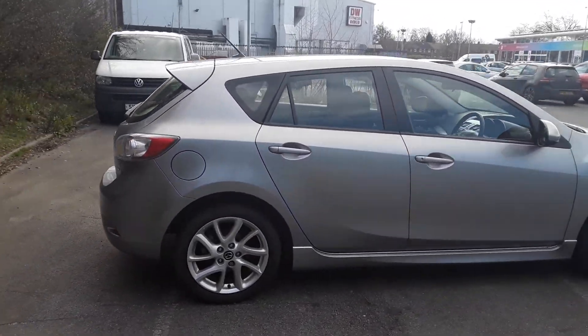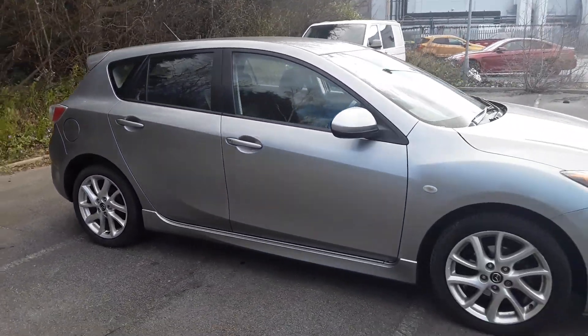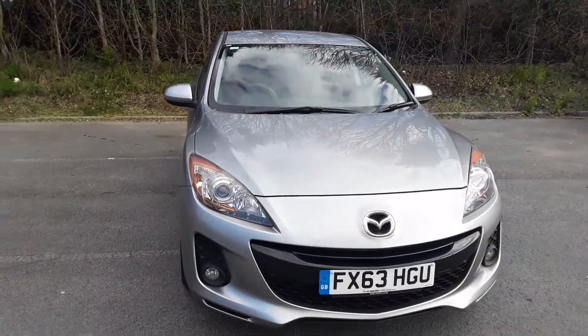And there we have the 63 plate Mazda 3. To arrange a viewing or book a test drive, please contact Pentagon Mazda at Lincoln Tritton Road.